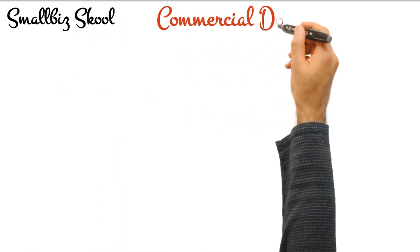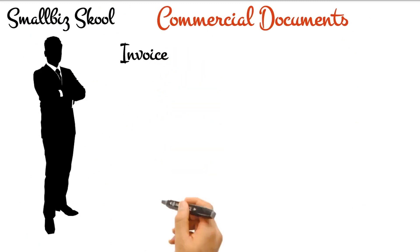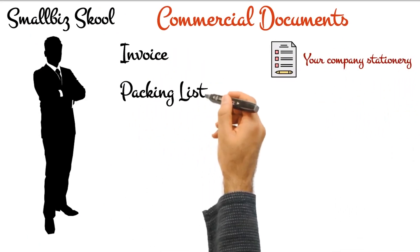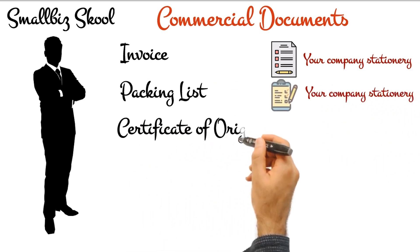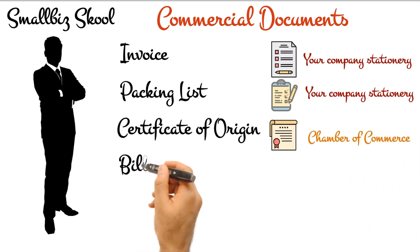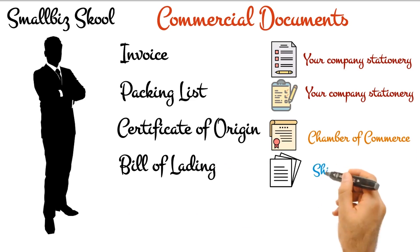By commercial document we mean the set of documents that has to be sent to your international buyer, most often through your bank. While the list of documents may vary depending on the conditions stated by your buyer, there are certain core documents which we shall cover here. What documents have to be sent can also be dictated by your letter of credit conditions if your payment are being made through an LC.